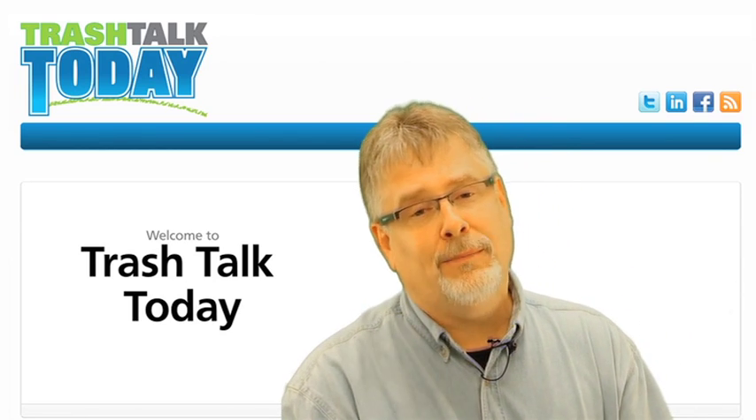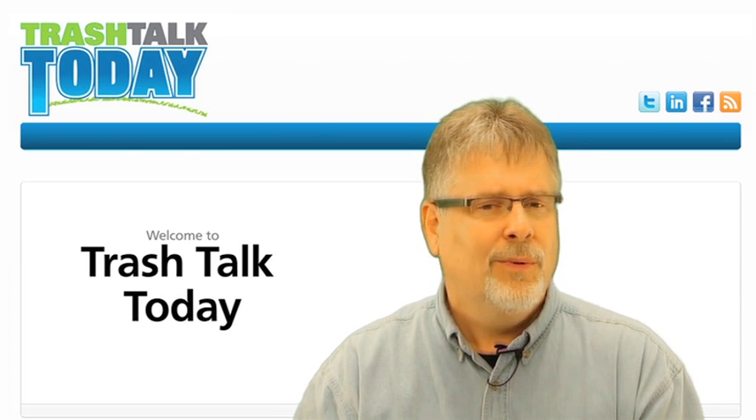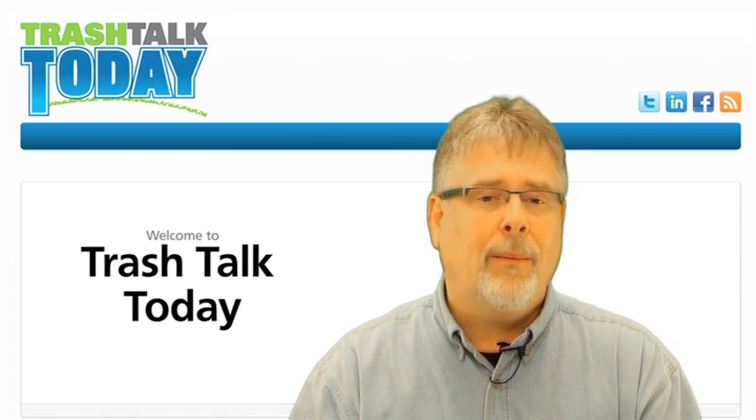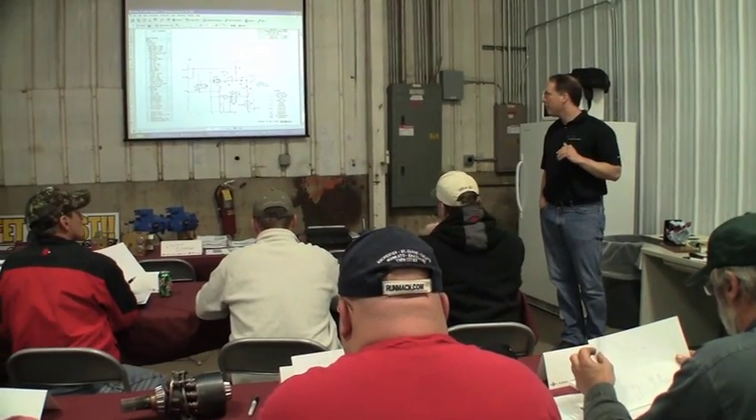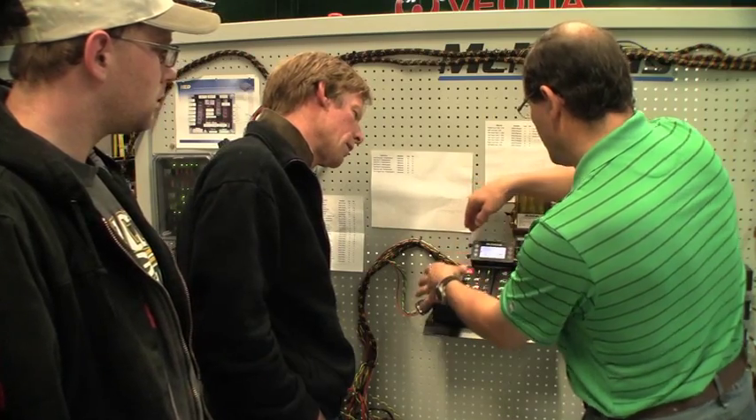Training is a critical aspect for any heavy equipment manufacturer, and in McNeilis we take that very seriously. That's why we offer a lot of different classes on the various systems that you'll find on a McNeilis product, whether they be hydraulic, electrical, or simply general maintenance.